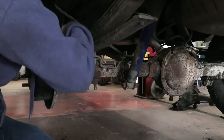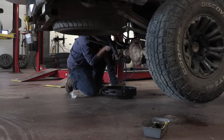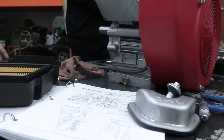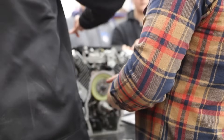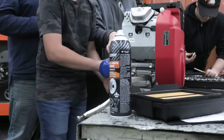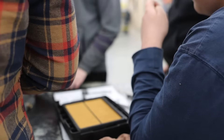Chassis Fundamentals and Service focuses on key elements such as brakes, suspension, and wheel alignments. The final part of Section A, Drivetrain Fundamentals and Service, delves into manual transmissions and differentials, where students disassemble and rebuild both systems to understand their functions and mechanics.